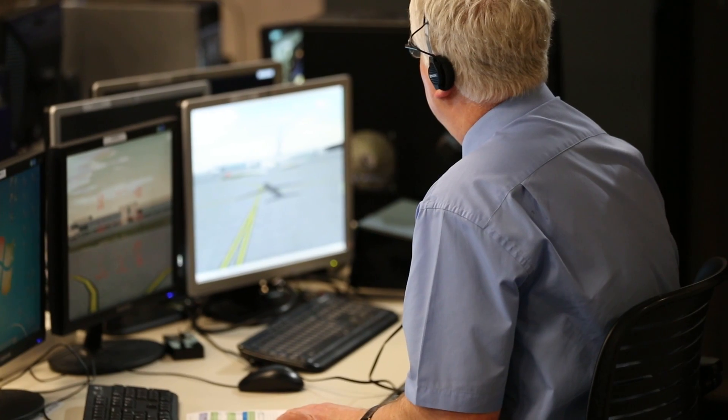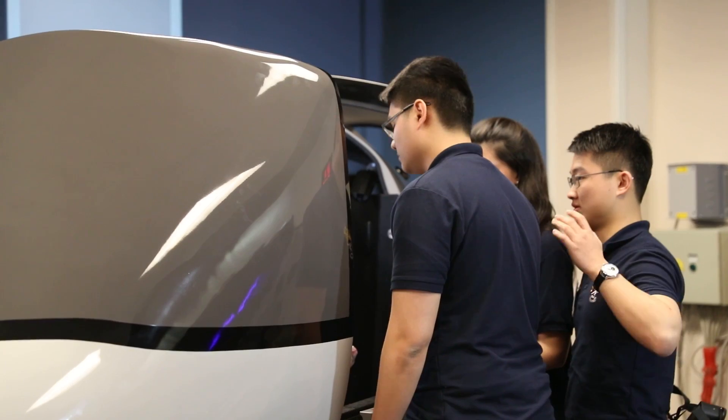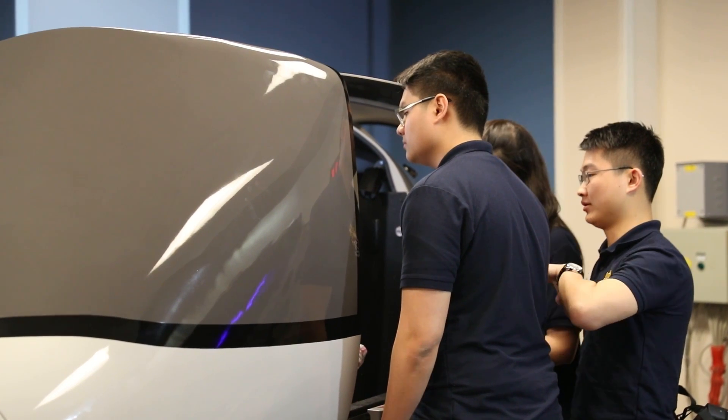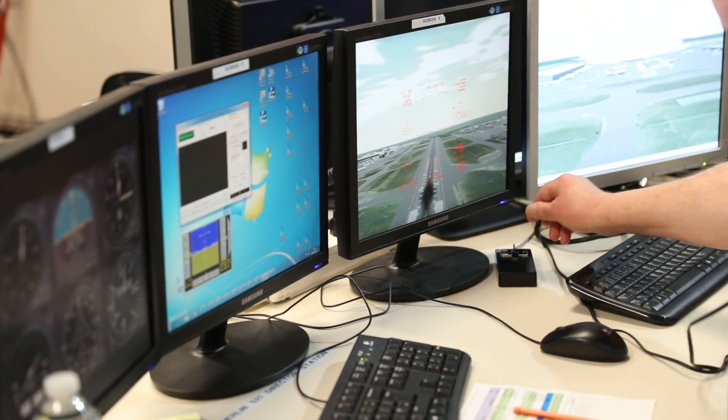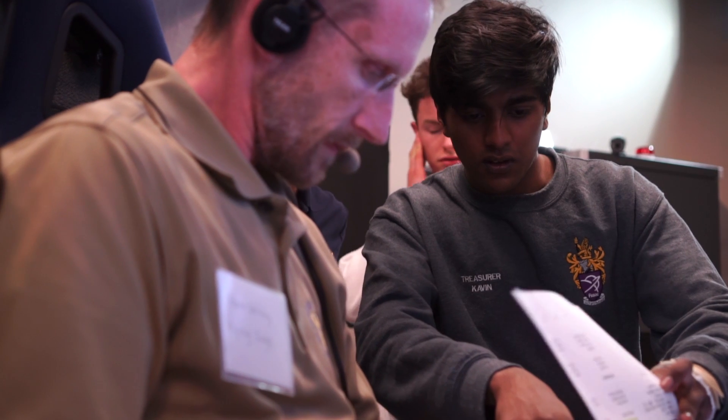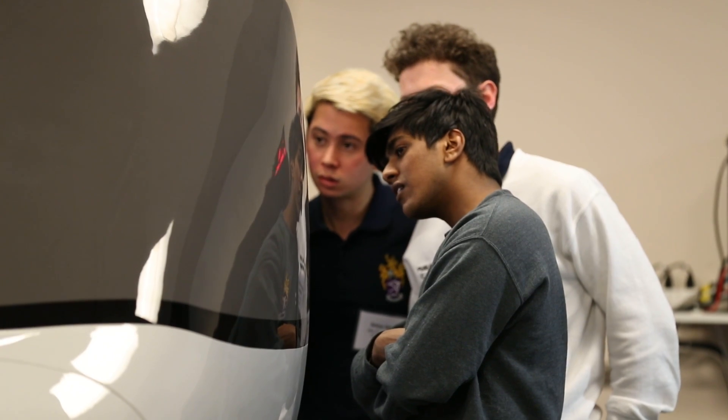Here at UD we're fortunate enough to have a Merlin flight simulator. What this simulator does is allow us to input various geometric properties, aircraft performance data, and different engine types — whether it be a turbofan, turboprop, or a regular jet engine — and we're actually able to see how the aircraft performs dynamically just based on the values we put in.